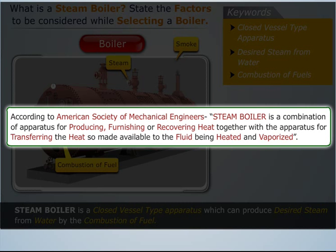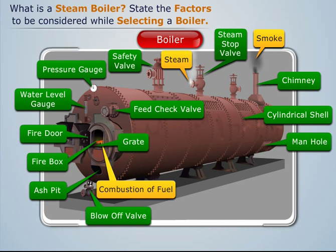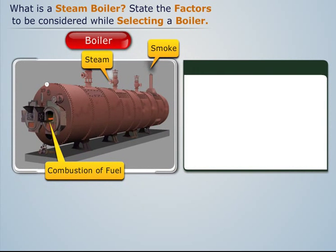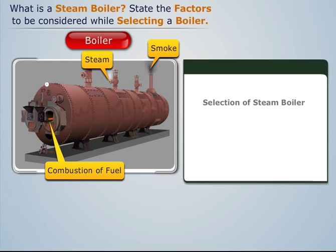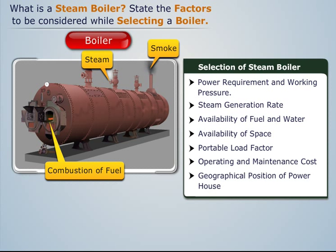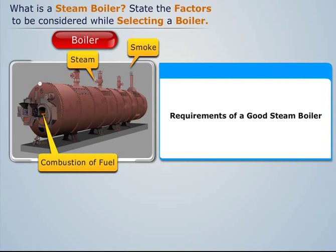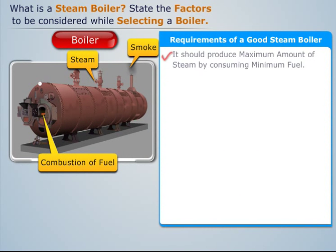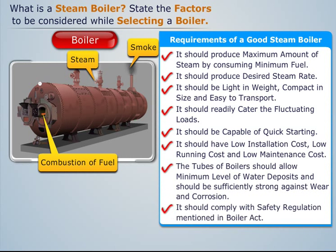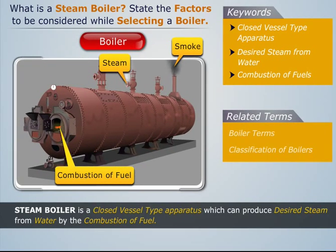The vital parts of a typical boiler are shown. The factors to be considered while selecting the type and size of a boiler are noted. The essential requirements of a good steam boiler and related terms are also covered.